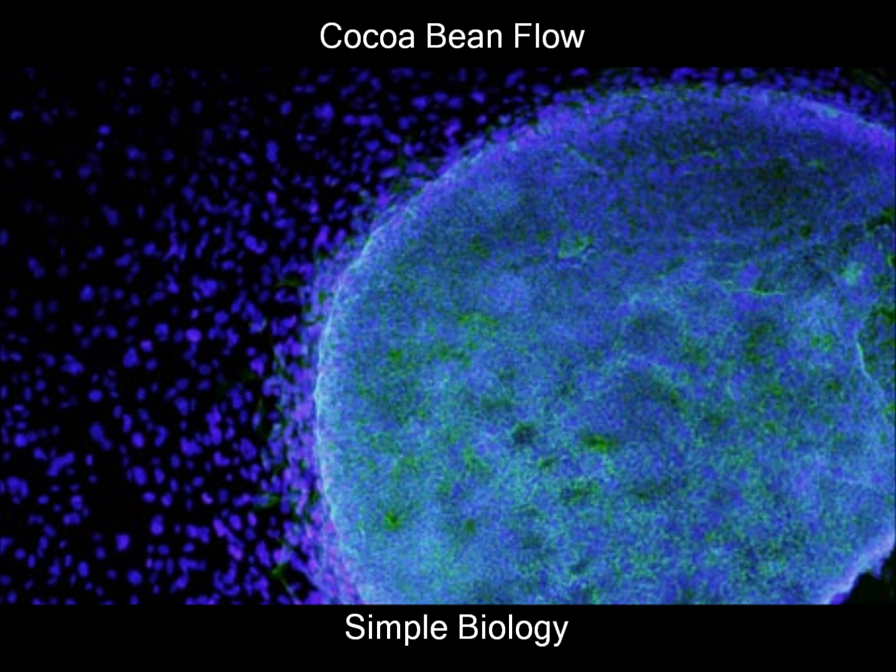A hundred trillion cells are within our body. I bet you didn't know that. My cell is 10 micrometers and a nanogram in mass. I just obliterated this project with only cell facts.